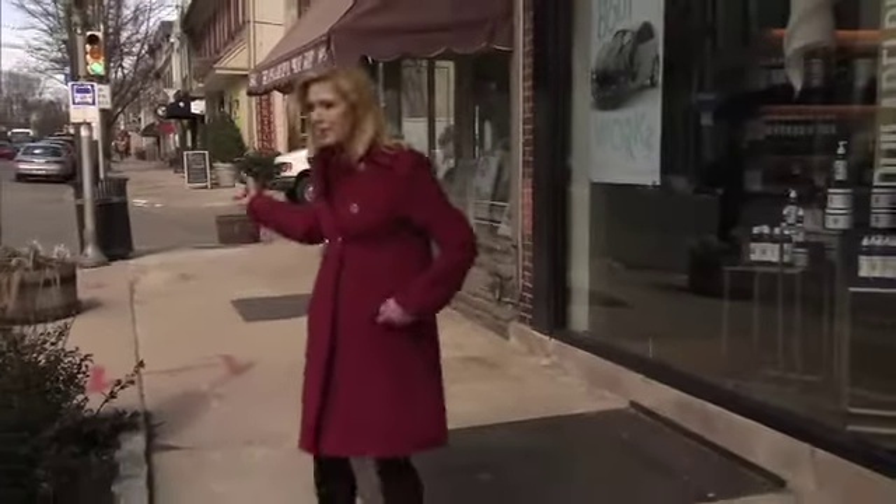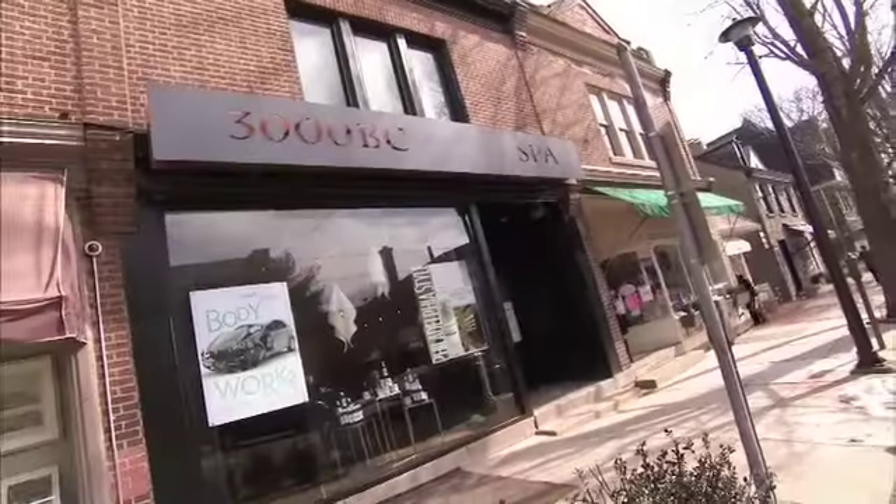This year, more than ever, we are ready for spring, but we've got some serious cleanup to do first. We've got to clean up the sidewalks, the branches, the salt off the car — and what about our skin? I came here to 3000 BC Spa in Chestnut Hill to find out what we can do.